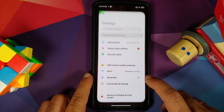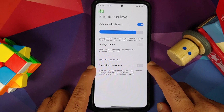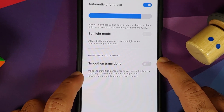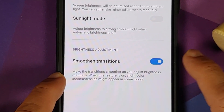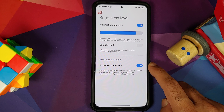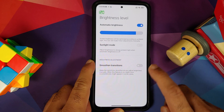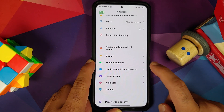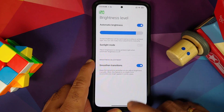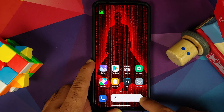The next new feature is something called Smoother Transitions. Go into Settings, Display, Brightness Level — here it is: Smoothen Transitions, which makes the transitions smoother when you adjust brightness manually. Some people have reported that once they enable this feature, they are getting enhanced screen tint issues. So if you are getting screen tint issues with this latest enhanced build, make sure you disable the Smoother Transitions option. I personally did not notice any change when changing the brightness manually, so let us enable this feature and turn off automatic brightness and try to change the brightness.